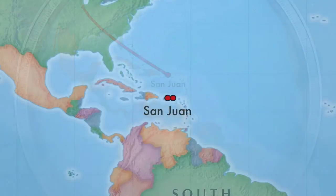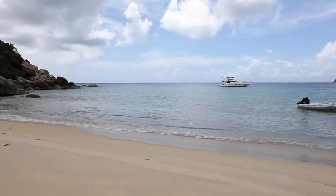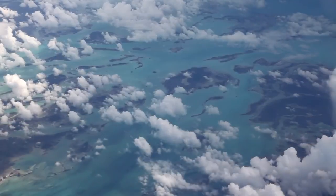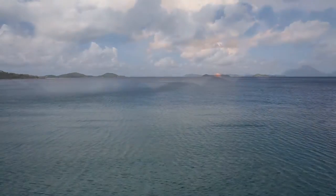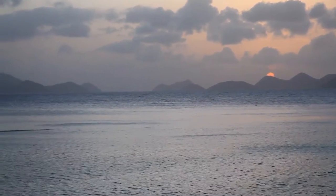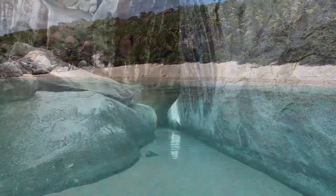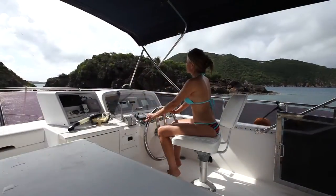There are no non-stop flights from the USA, Canada, Europe, or South America, which helps keep the beaches underpopulated. Flights into Terrence B. Letsome International Airport arrive daily from San Juan, St. Thomas, and other parts of the Caribbean. These volcanic geological formations rising magically from the sea, totaling more than 60 islands in all, are simply referred to as the BVI.